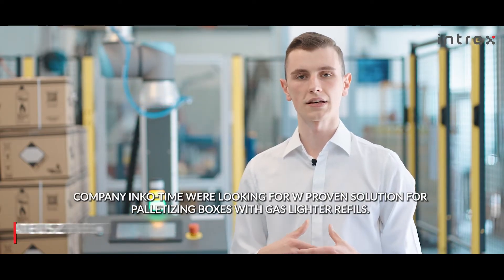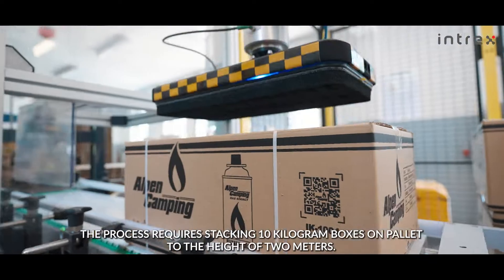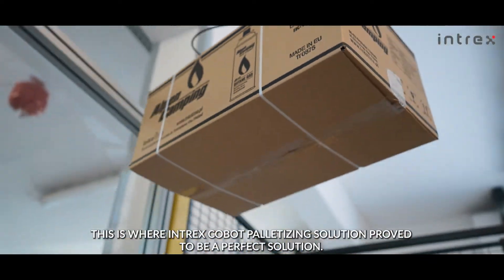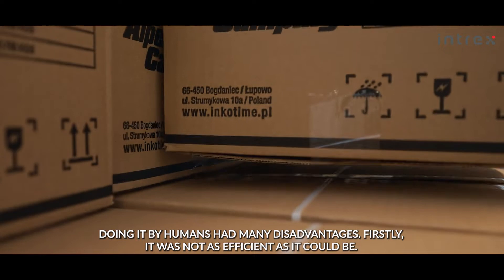The company Incotime were looking for a proven solution for palletizing boxes with gas lighter refills. The process required stacking 10 kg boxes on a pallet to the height of 2 meters. This is where the Intox Cobot palletizing solution proved to be a perfect fit. Doing it by humans had many disadvantages.